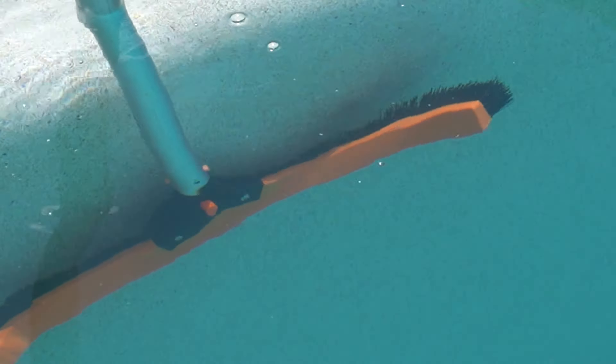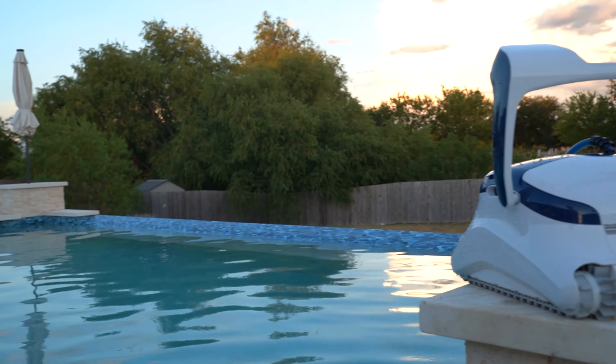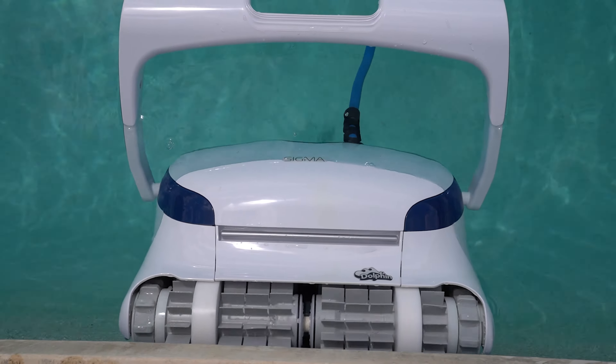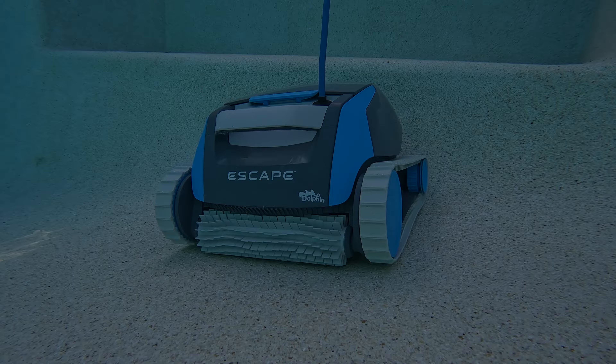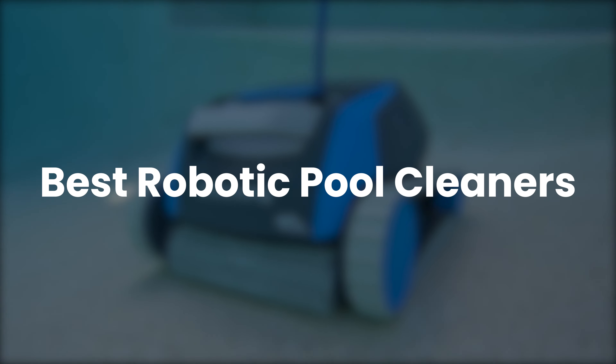Tired of cleaning your pool with a pool brush and vacuum? Want to automate your pool cleaning routine? Look no further than a robotic pool cleaner. Like a Roomba for your pool, a robotic pool vacuum cleaner scrubs and cleans your swimming pool without ever lifting a finger. So here are the top five best robotic pool cleaners of 2024.